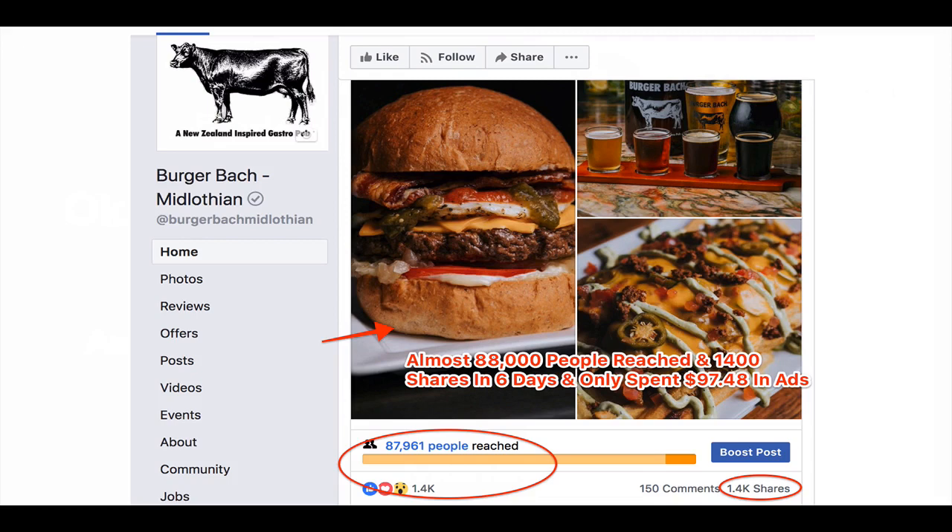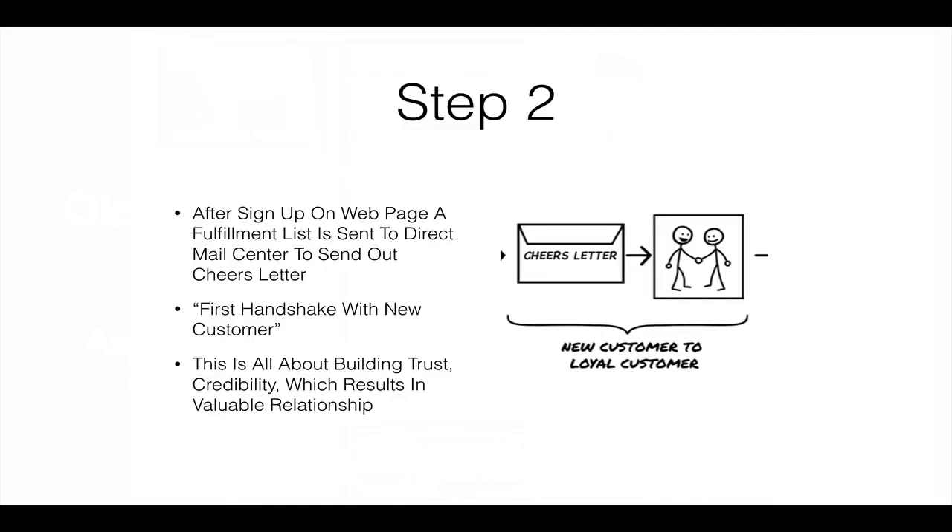And then the third step is, go to this website and receive your offer. So we take them from Facebook to a one-page website that just asks them to enter their email address so we can deliver the offer to them. So what we're trying to do is get a lead — hit all the people in their area to raise their hand and say they have an interest in doing business with you. Here's my information. Then we can continue to use this list down the road to create some big money promotions.